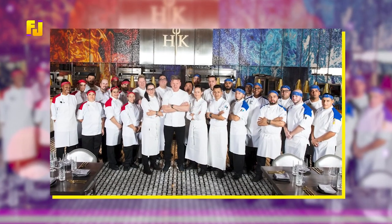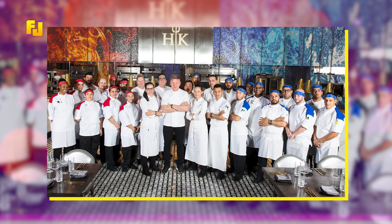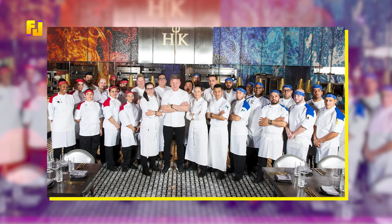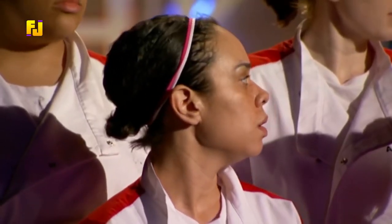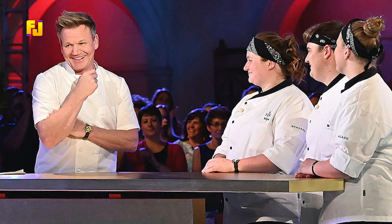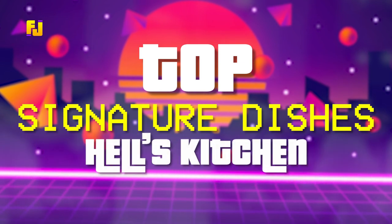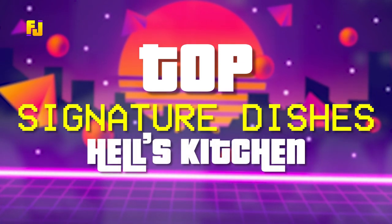But some seasons are better than others. The series is best known for taking teams of chefs and throwing them into intense kitchen situations. With such a pressure-filled environment, each season is sure to include massive arguments and wondrous celebrations. The top-performing chef earns the chance at heading up a real Ramsay restaurant, as well as a cash prize. In this video, we will be looking at the top signature dishes from Hell's Kitchen.